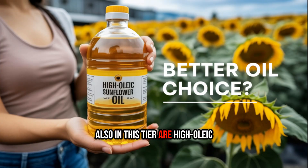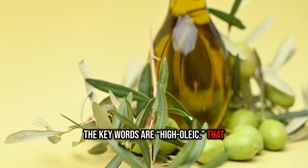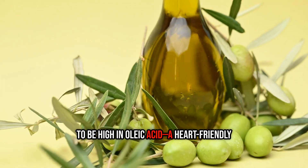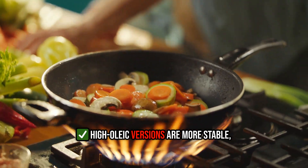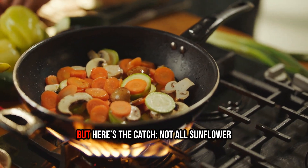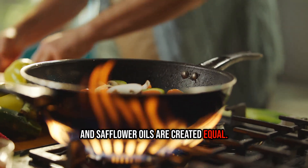Also in this tier are high oleic sunflower and safflower oils. The key words are 'high oleic' — that means these oils have been specially bred to be high in oleic acid, a heart-friendly monounsaturated fat similar to what's found in olive oil. High oleic versions are more stable, less inflammatory, and ideal for high-heat cooking. But here's the catch: not all sunflower and safflower oils are created equal.